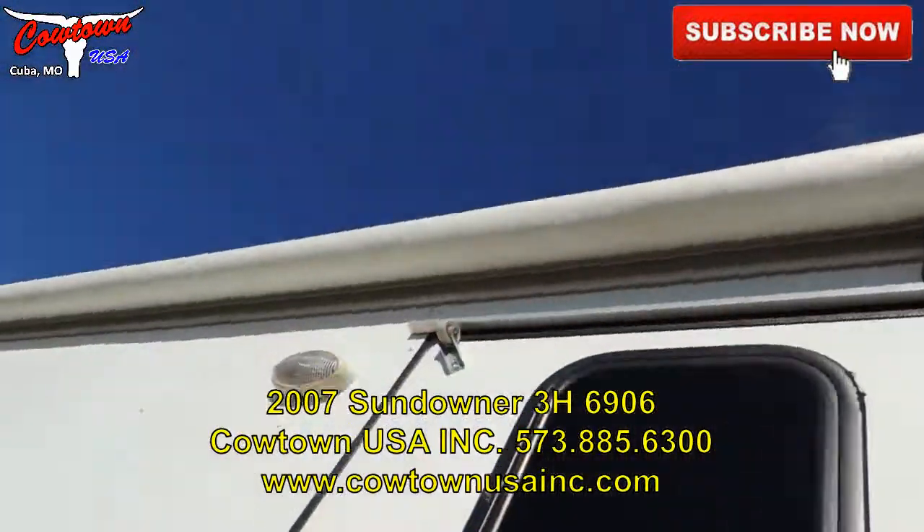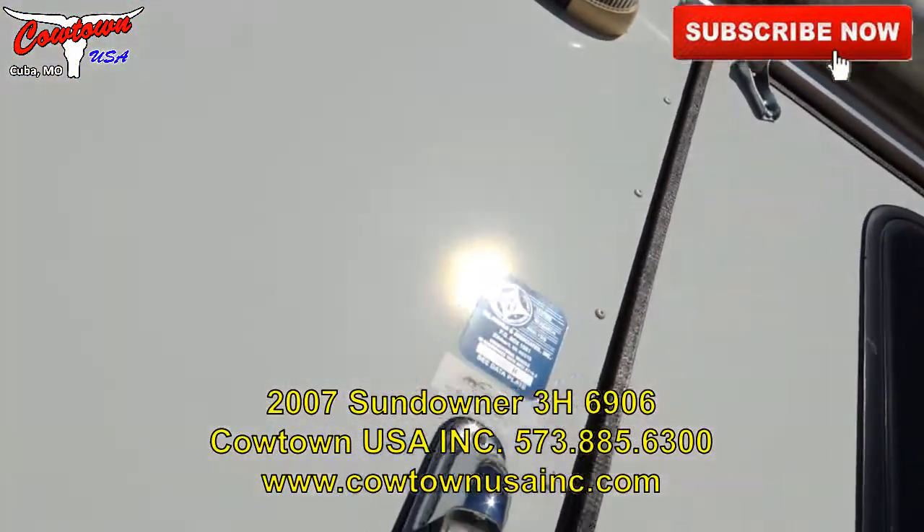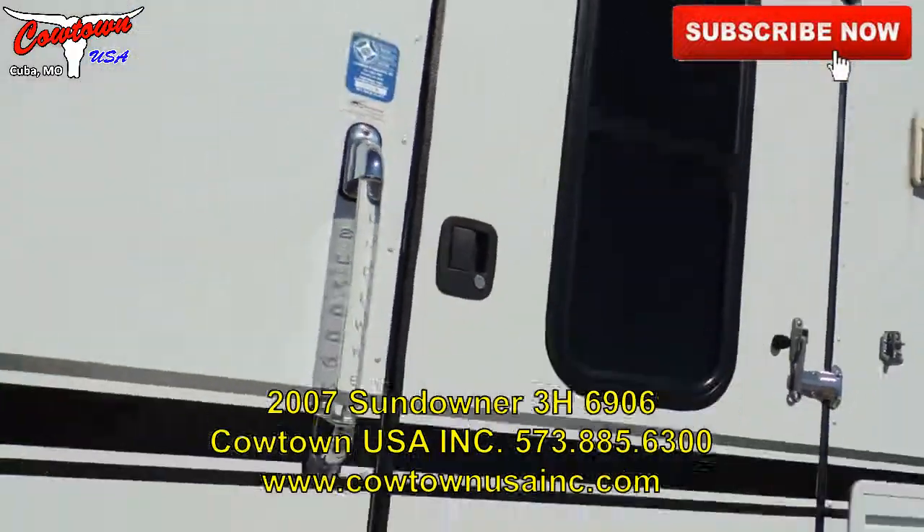I'll take you inside. It has got the awning on it. Oh, the octagon.